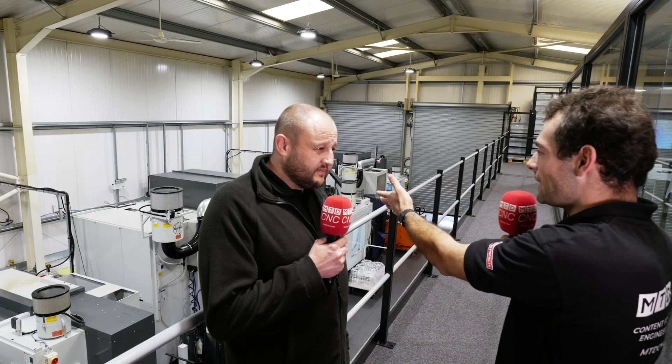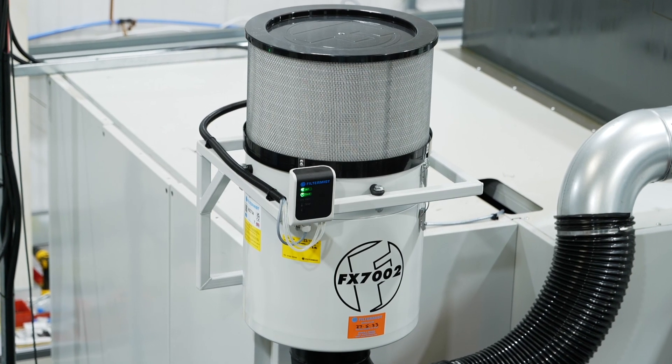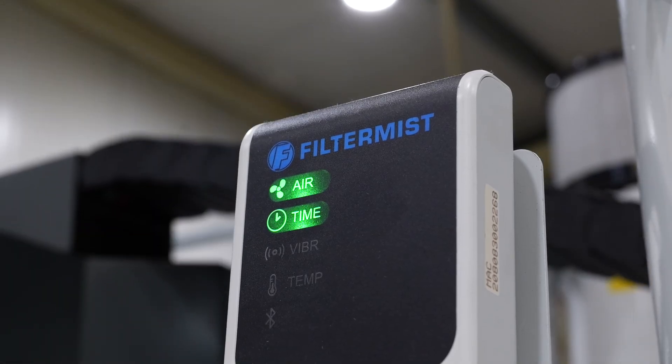Once it's been installed, an installation engineer came in and checked it's working on the day. We've had the system for about six months now. I can give nothing but positive feedback, really. We have them serviced every six months. We also have a panel on the machine — the systems actually have an F monitor on the machine, and this gives indication to the operators on exactly how the system is performing.